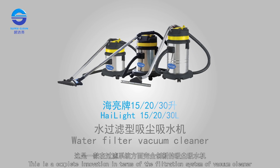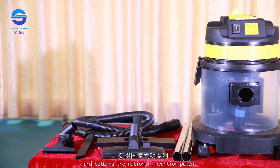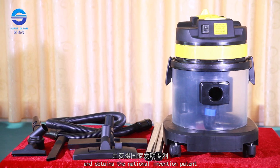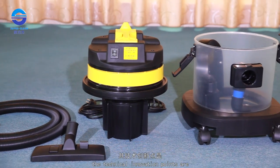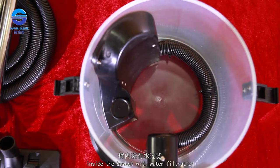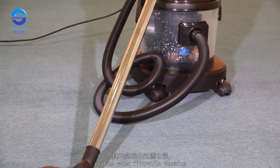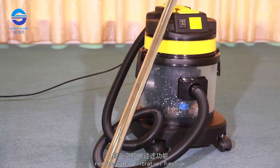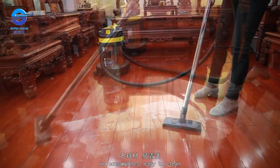This is a complete innovation in terms of the filtration system of vacuum cleaner and obtains the National Invention Patent, Patent Number 201620876904.5. The technical innovation points are inside the bucket with water filtration, gas water separation system, realized water filtration function, no pollution, no dust, no consumables, easy to clean.